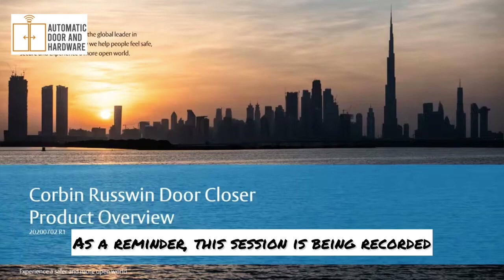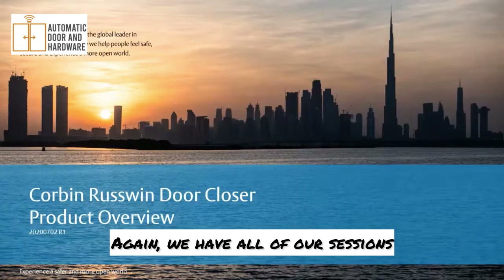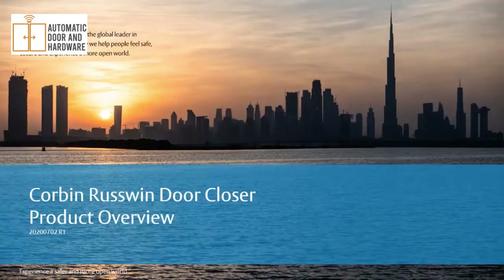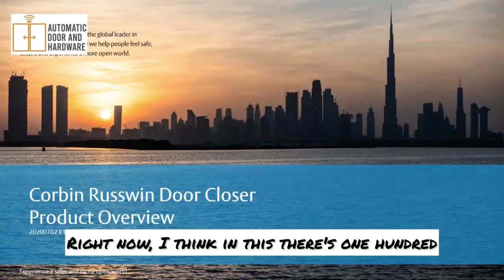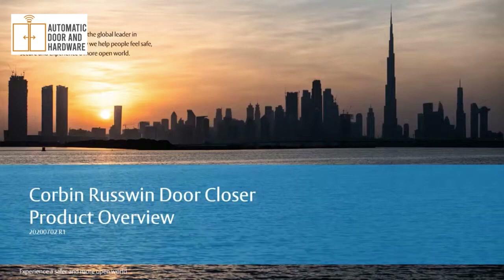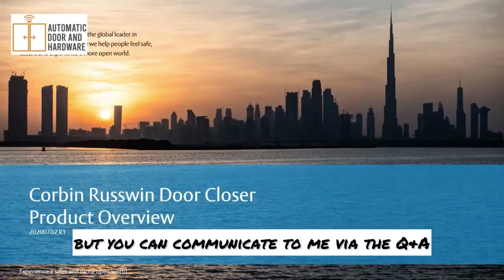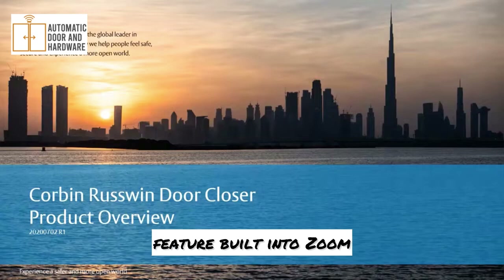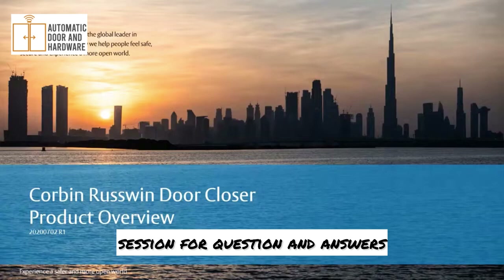As a reminder, this session is being recorded and will be available within 24 hours for you to reference again. We have all of our sessions available for you to watch — right now there are 160 to 180 recorded sessions you can check out if you missed something. Your lines are muted, but you can communicate via the Q&A feature built into Zoom. I'll reserve some time at the end of the session for questions and answers.